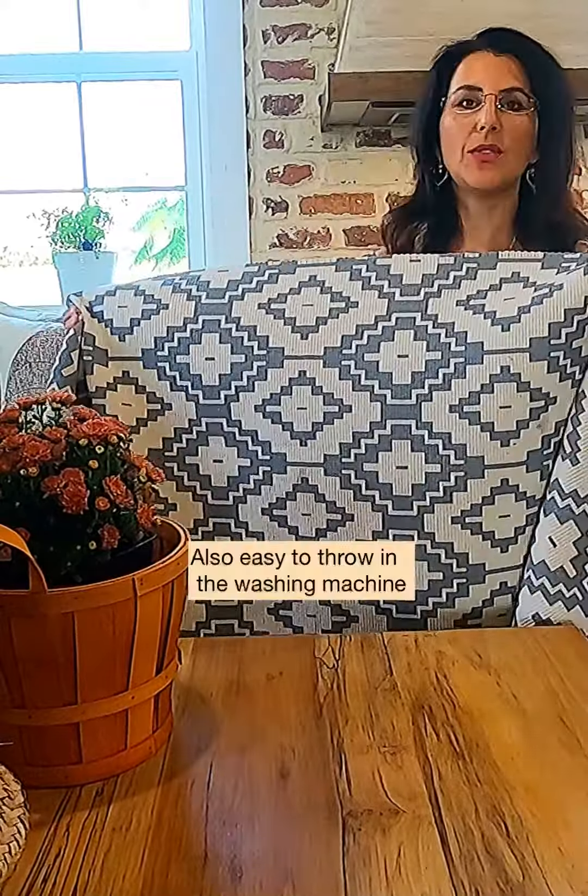I found this really pretty indoor outdoor rug on Amazon with a gray pattern. It feels really durable and good quality, and I can also just throw it in the washing machine. It's super pretty for the front outdoor area.